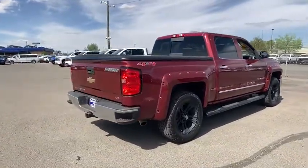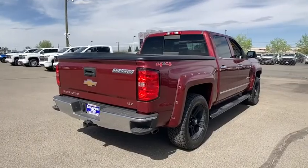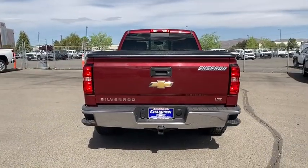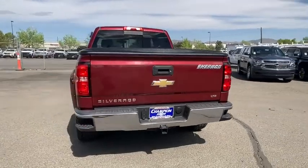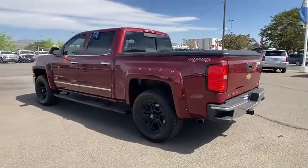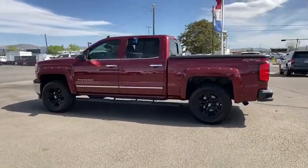This vehicle has less than 95,000 miles. Here are some of this vehicle's great options: steering wheel audio controls, keyless entry, tow hitch, power passenger seat, remote engine start, stability control, traction control, anti-lock braking system.